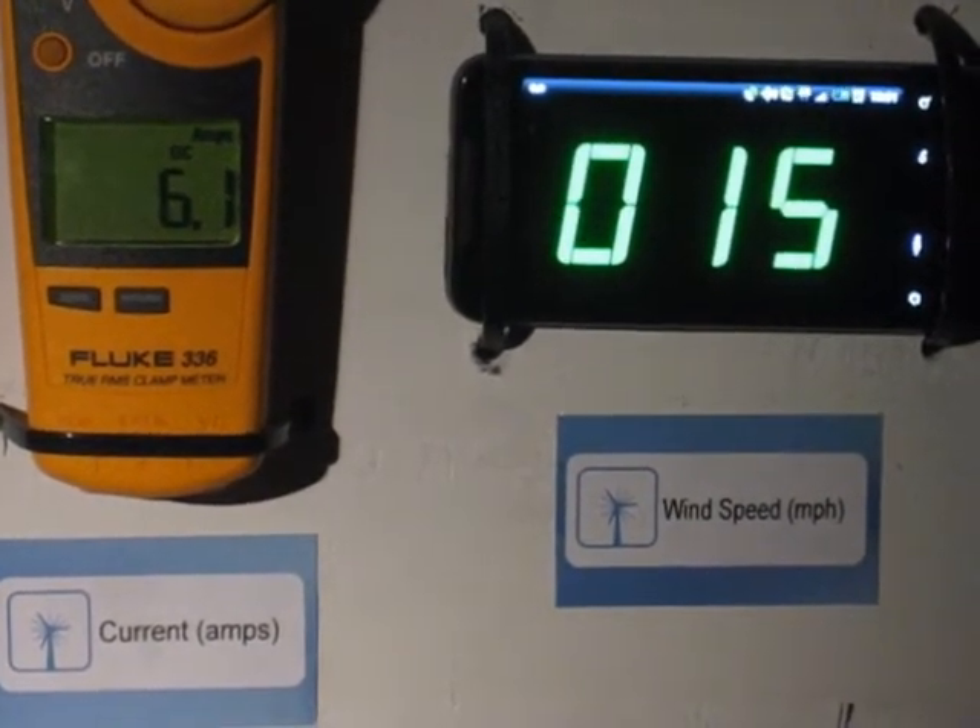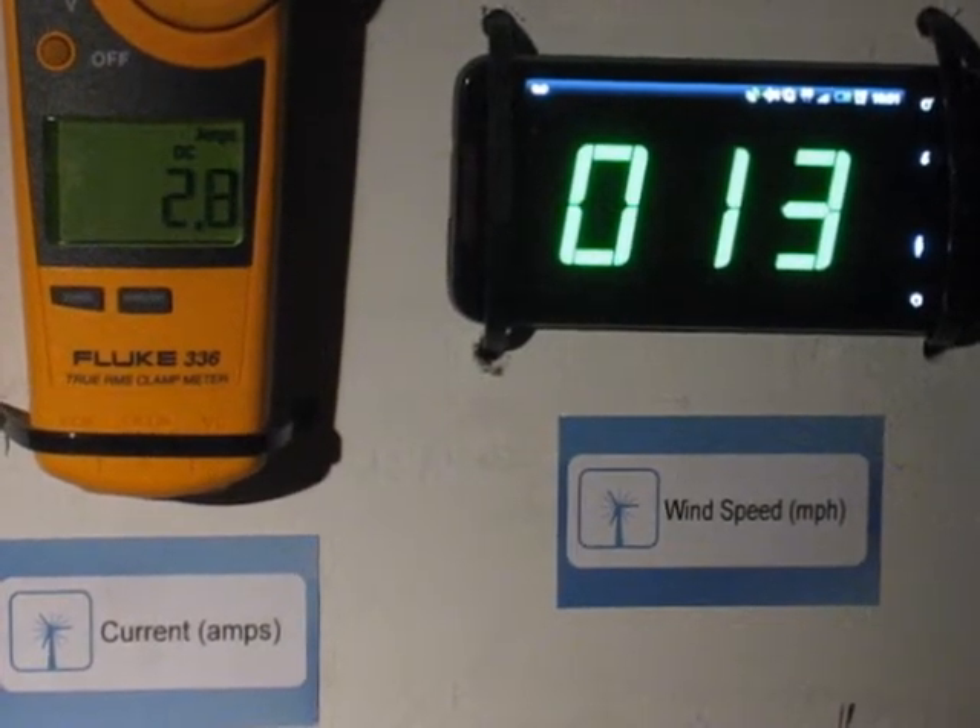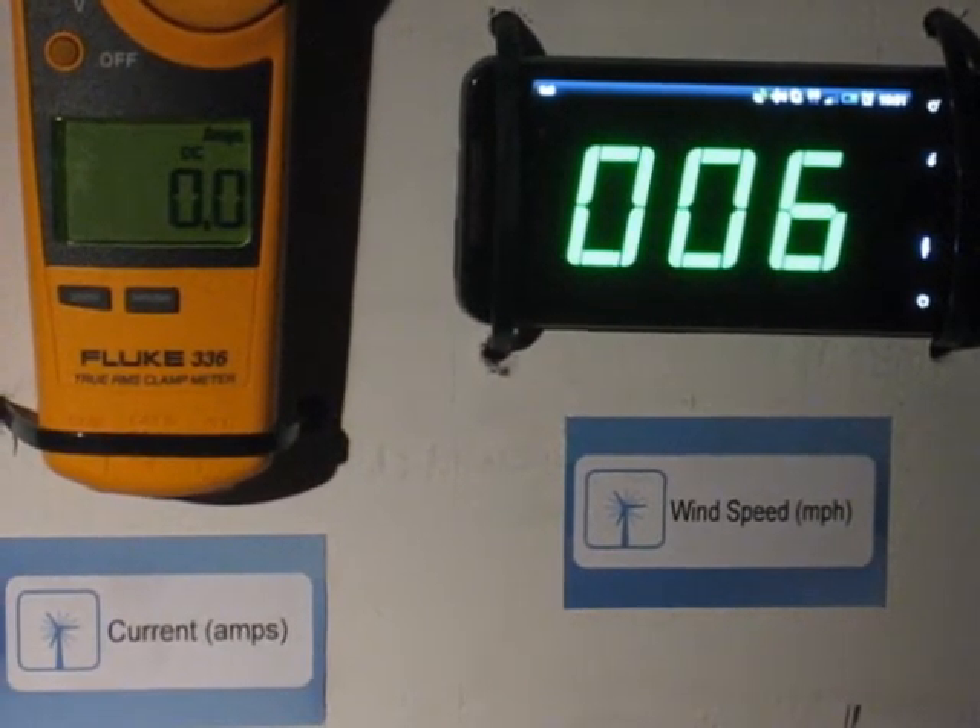And that is 24 volt battery bank charging in 10 to 15 mile an hour wind speeds.